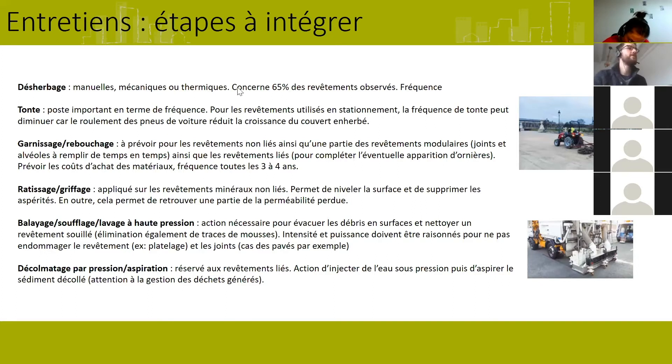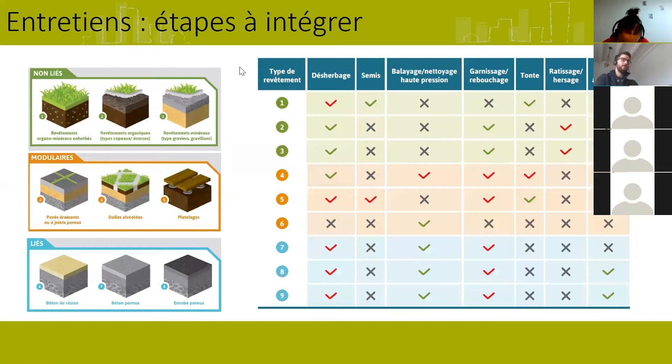Je n'ai pas pu entrer dans le détail ici — ces éléments seront communiqués dans le livrable en cours de finalisation. Selon le type de revêtement, on va avoir différentes opérations concernées. Par exemple pour les pavés drainants, de nombreuses opérations : désherbage, balayage, nettoyage à haute pression, rebouchage, tonte, etc. Par contre pour d'autres revêtements comme le platelage, c'est plutôt juste un balayage régulier plus éventuellement un remplacement des lames endommagées. On peut voir que selon le type de revêtement, c'est plus ou moins demandeur en termes d'entretien.